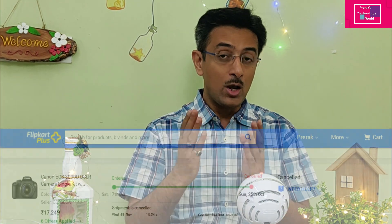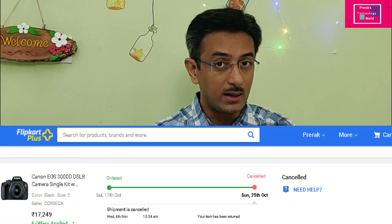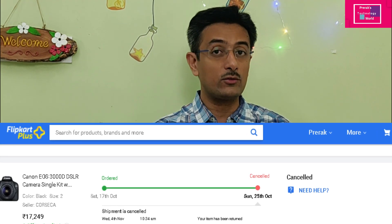In DSLR, I selected the Canon 3000D model. In fact, I also purchased it on Flipkart — I was getting it for around 18,000 during the Big Billion sales. But after purchasing, I researched a little more and found that the Canon 3000D is very good, but the standard lens is not sufficient for background blur in video.